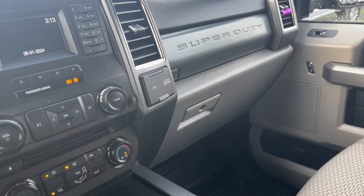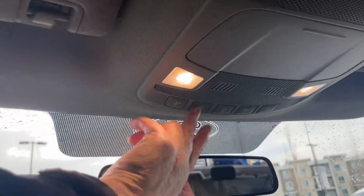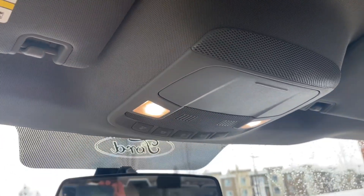You have two glove compartments — the lower one is locking. There's a grab handle in the body, a manually dimming rear view mirror, your lighting controls, and a sunglass holder.